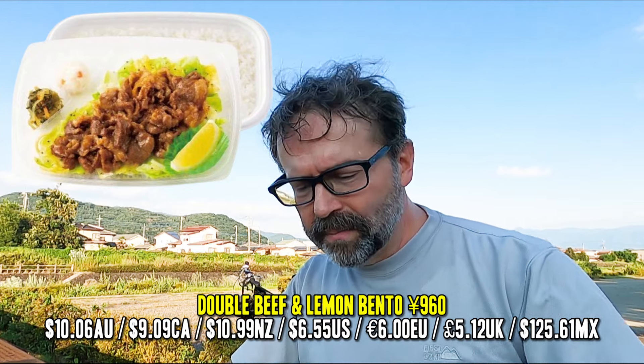They're calling it the lemon lemon beef meal, so it's kind of like a gyudon. You've got your rice — it made a bit of a mess in my saddlebags — but you've got your rice and your shredded beef on the side.